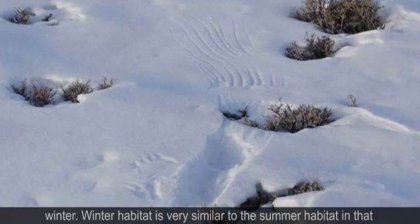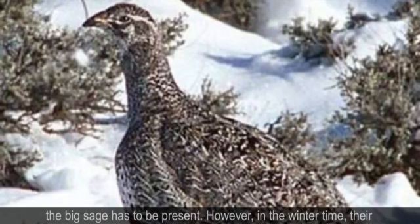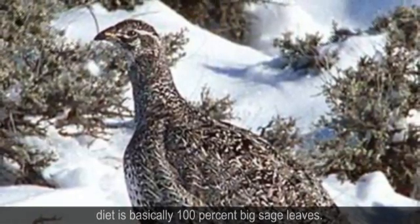Winter habitat is very similar to the summer habitat in that big sage has to be present. However, in the wintertime, the diet is basically 100% big sage leaves.